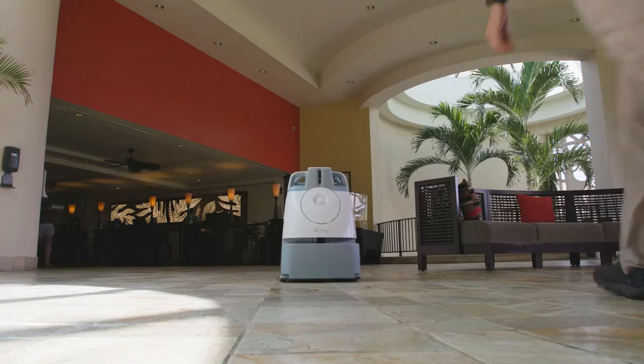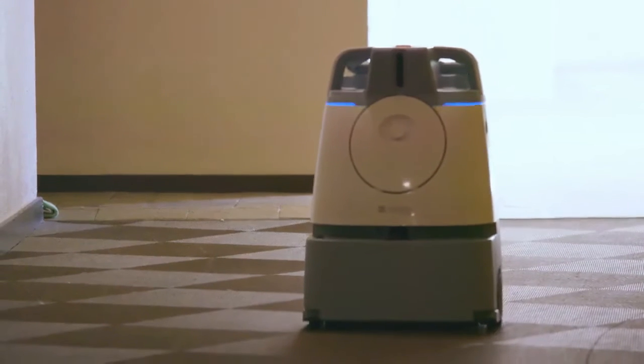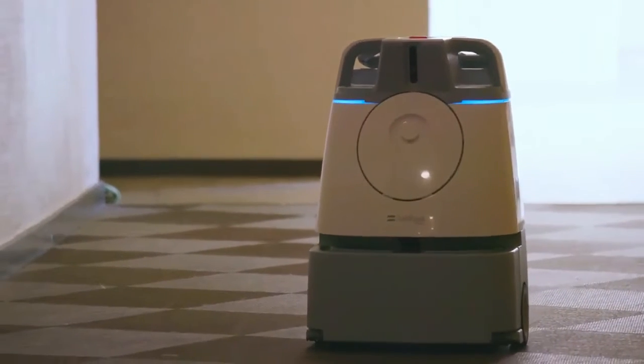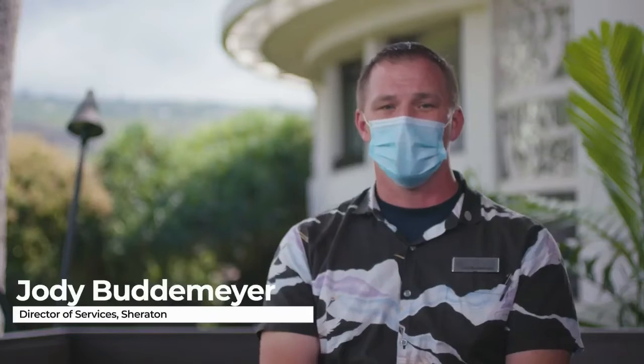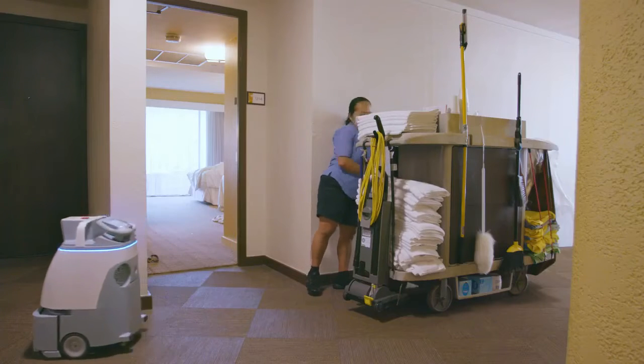Guests really get a charge out of a robot going through the lobby or down a hallway when they're walking. We really tried to look for and reach out for new technologies and kind of bring the hotel into the 21st century.